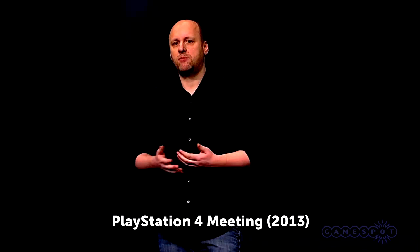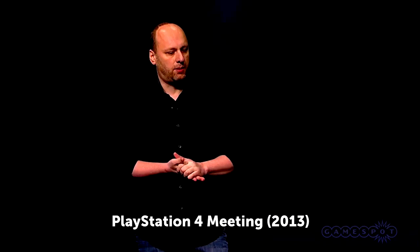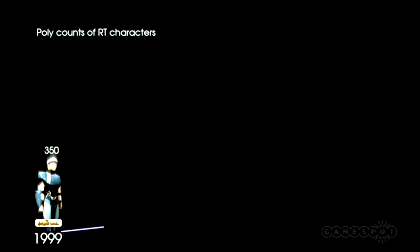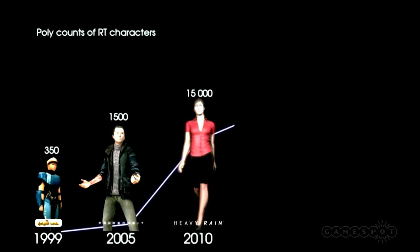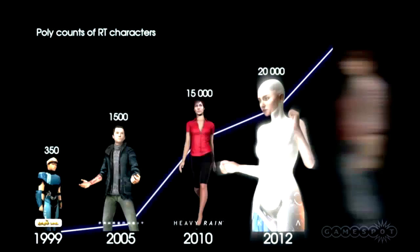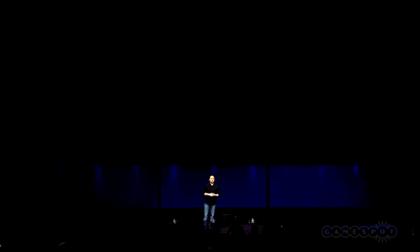It's a great demonstration. In 1999, Quantic Dream's first game, Omicron, featured characters with 350 polygons. Indigo Prophecy's main characters were around 1,500 polys. Heavy Rain's characters were about 15,000. Kara at 20,000. This year, Jodie Holmes in Beyond will be about 30,000 polygons. On PlayStation 4, this is what you can get.